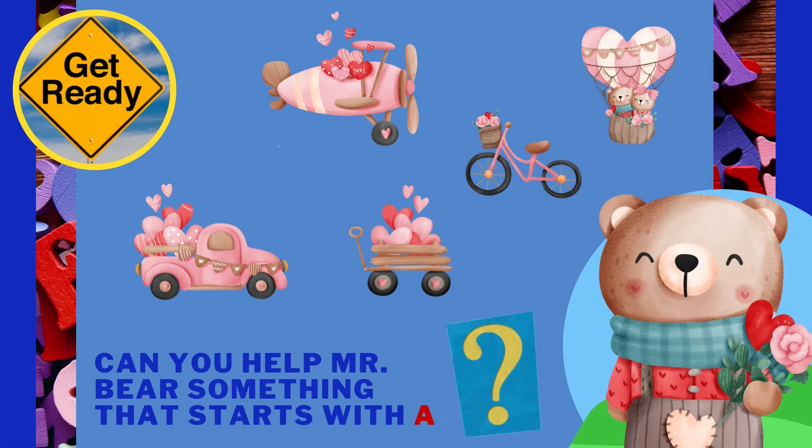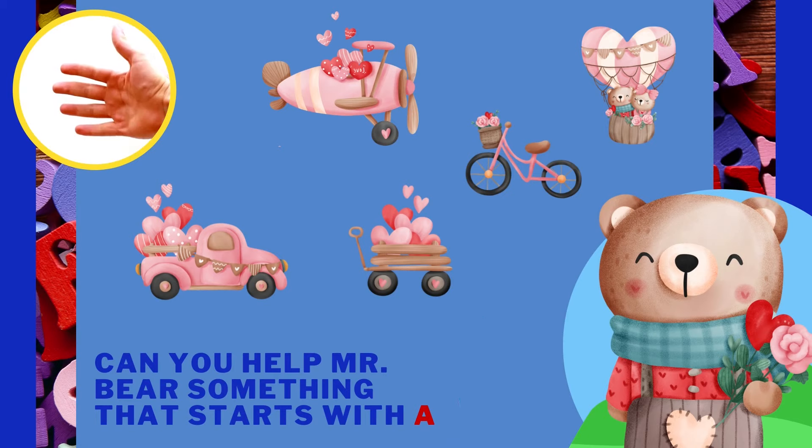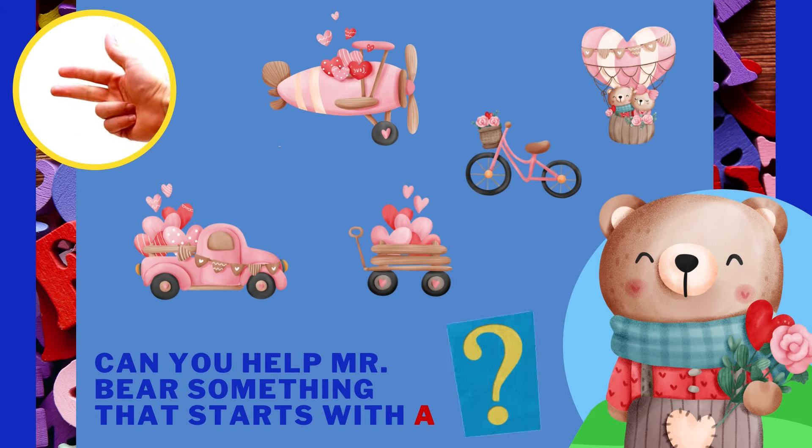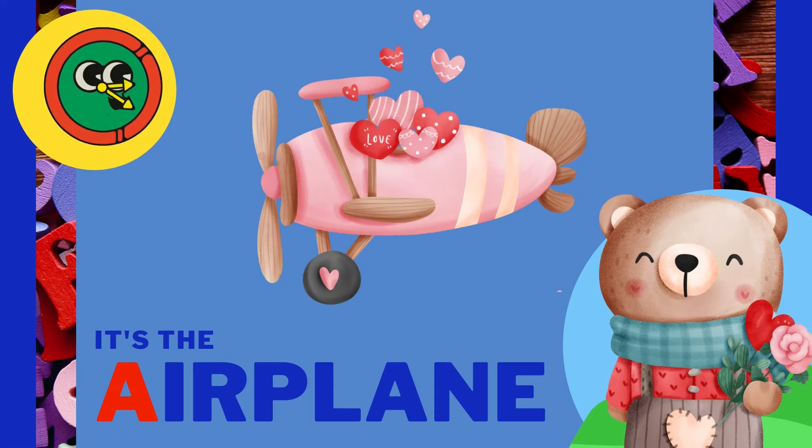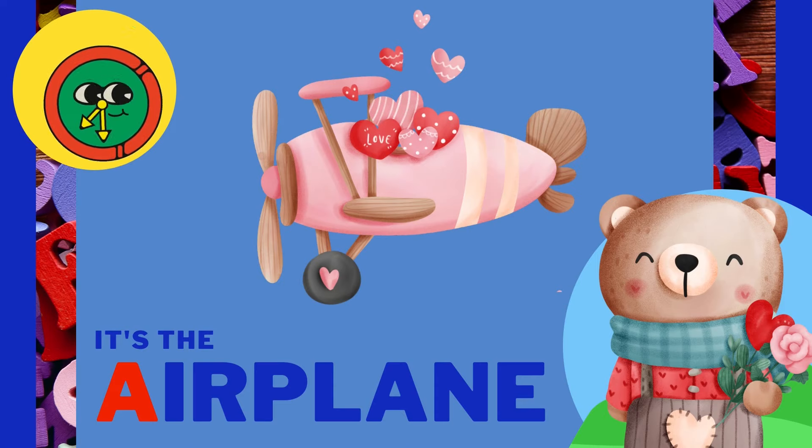Can you help Mr. Bear find something that starts with the letter A? It's the airplane! Airplane starts with the letter A.